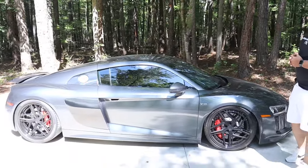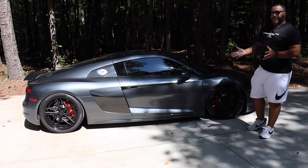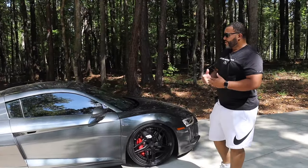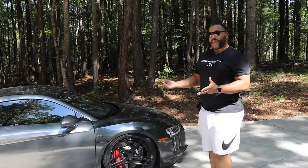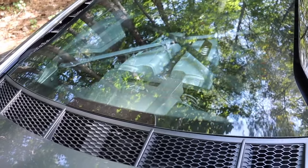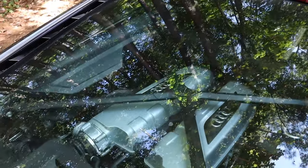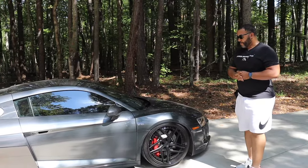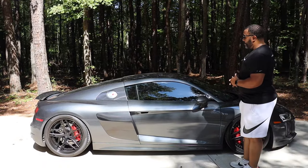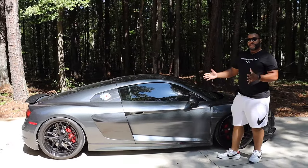This is the 2017 Audi R8 Quattro. When Audi first came out with these, they were very intriguing — I want to say around 2006 — and they originally had the V8 motor inside. This is a mid-engine car, so the engine is in the rear. Since then, they have upgraded to the V10. These cars were very fascinating, good-looking. You don't really see too many of them on the road, but every time you do, they're very eye-catching. This 2017 is the second generation of this model.